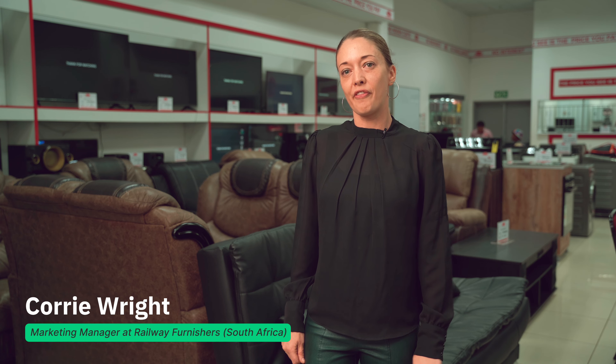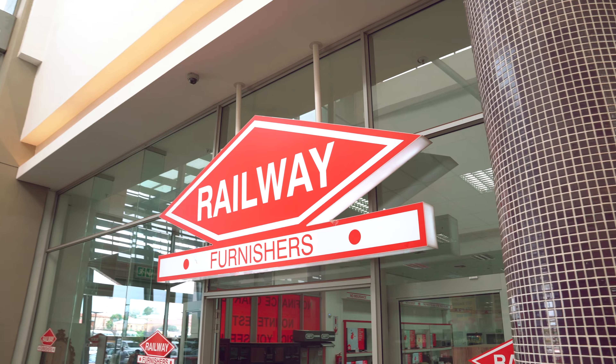My name is Corey Wright and I'm the marketing manager of Railway Furnishers. Railway Furnishers started over 61 years ago.